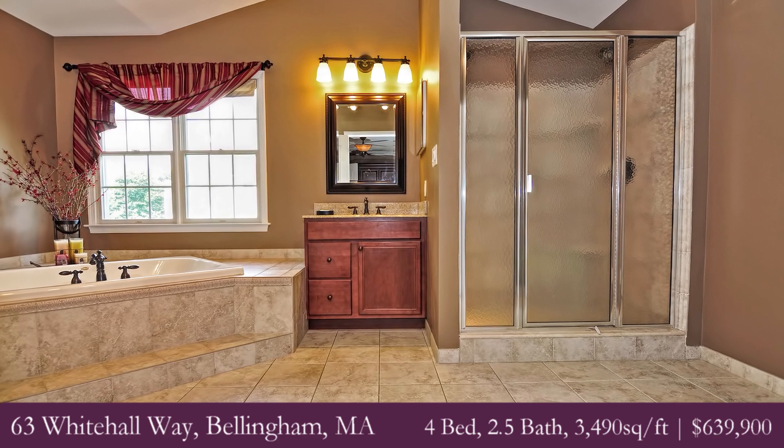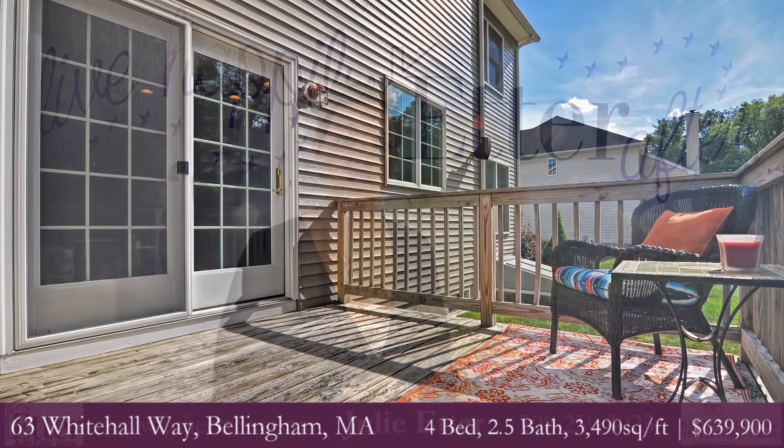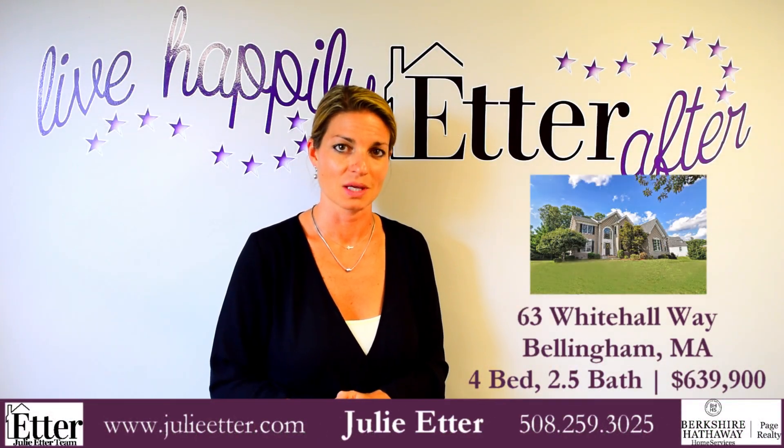So if you're looking for the architectural extras and not just the builder grade that many subdivisions can often contain, come check out 63 Whitehall Way — you won't be disappointed. Bellingham.